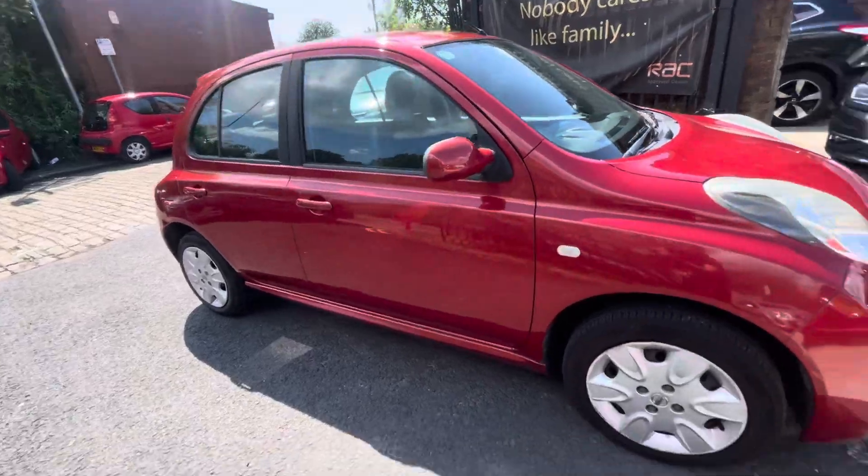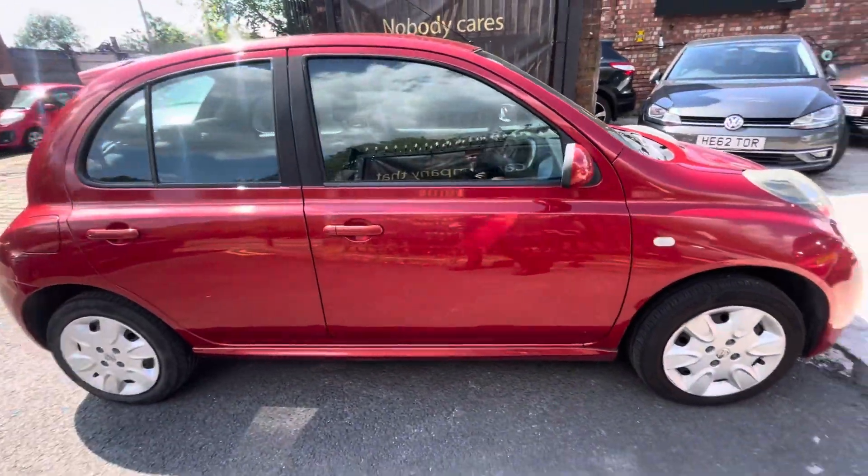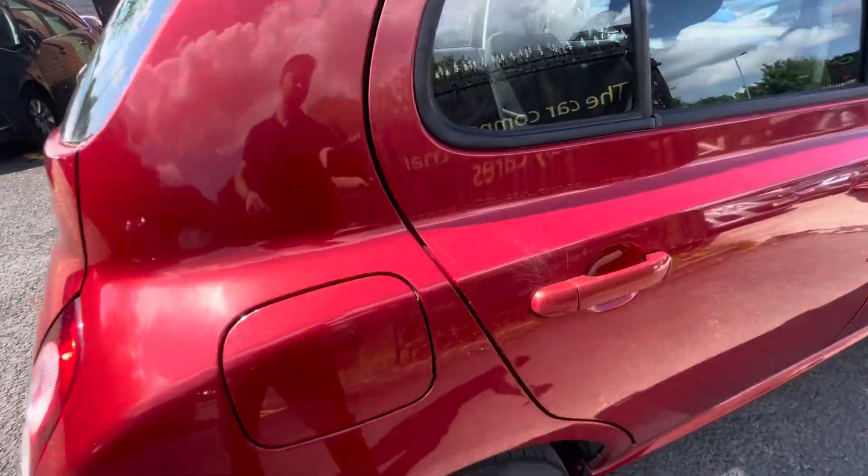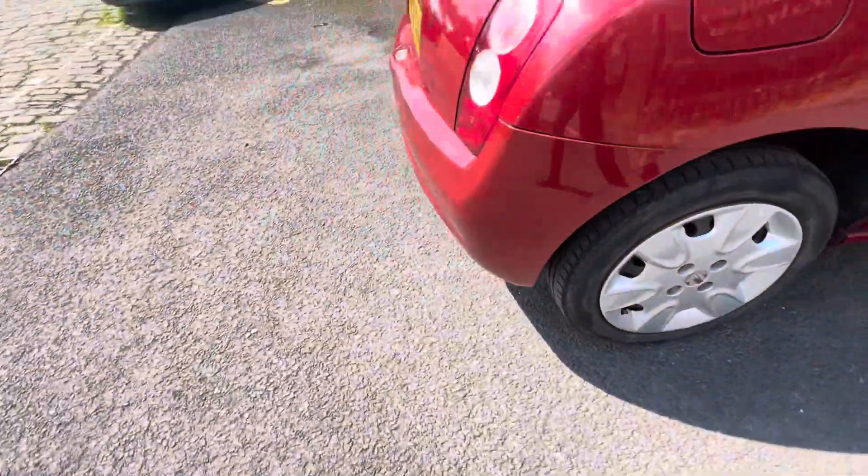Obviously it's going to be an ideal runabout — these cars are absolutely bulletproof. The condition overall is very nice. There are a few little bits and bobs such as scratches by the door handle just there.